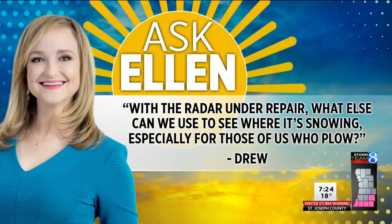Welcome back everyone. It's Thursday, so it's time that we ask Ellen. We've seen a lot of snow over the last month, and some people make their money off it one way or another. So Drew sent us a comment saying: for all of us that push snow for a living, not having a good radar is really tough. Any suggestions?